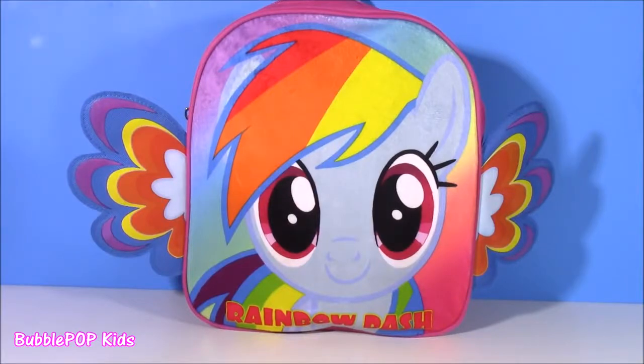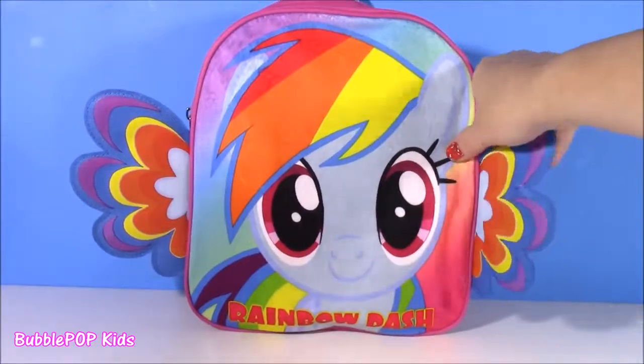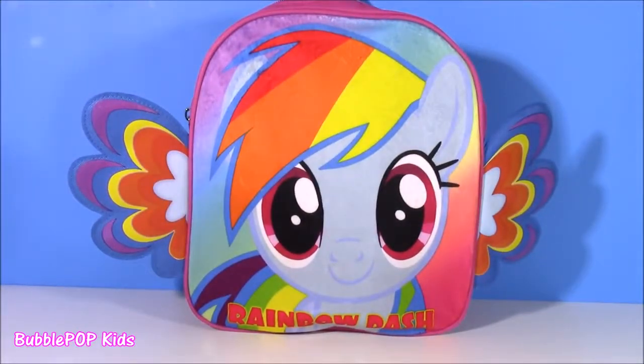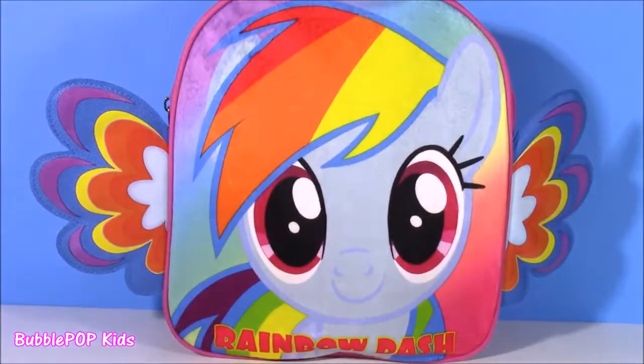Hi everybody! Welcome back to Bobble Pop Kids! So right here in front of me, I have this super velvety soft Rainbow Dash backpack. It's just so super cute. It feels like a blanket and the best part about this is all the surprises inside.